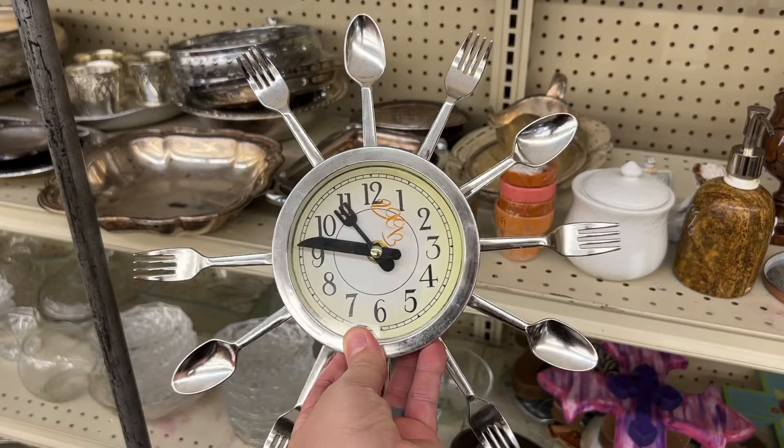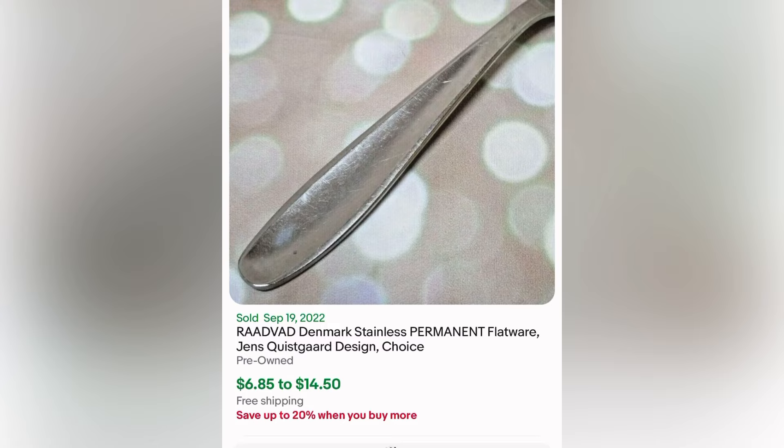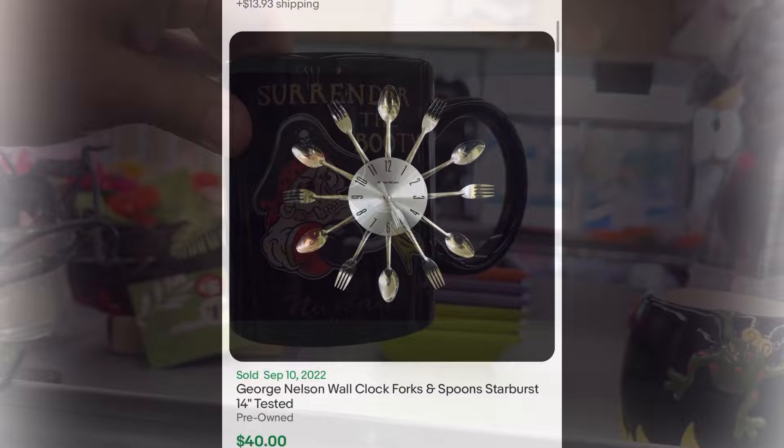And this clock I thought was neat — for $3, I left it though, because it was very cheap looking. I believe it was missing a utensil and it was just very thin plastic. However, I think it's cool. Here are some solds — that one's much nicer and it sold for $20. And here's one in box. So you never know — $3.